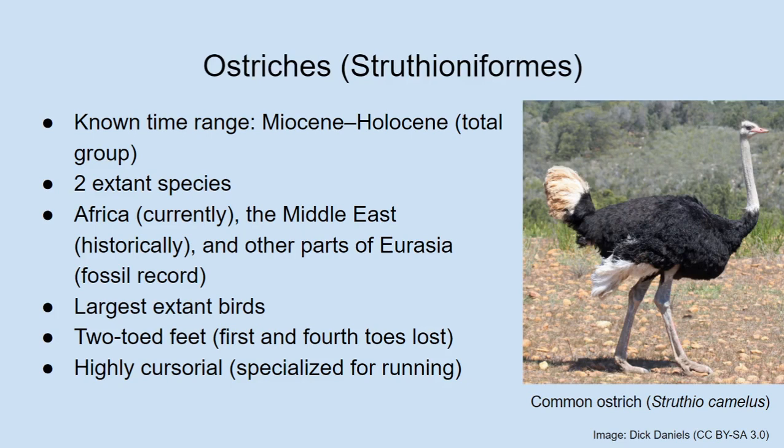Ostriches are very specialized for running, and one of the adaptations they have for this is that they only have two toes on each foot — which is very unusual in birds. Typically most birds have four toes, something they share with all other theropod dinosaurs. In most theropods the innermost toe is quite small and held off the ground; in birds it is typically rotated so it points backwards and helps them grab onto branches. But ostriches have lost this innermost toe — the equivalent of our big toe — entirely, and have also lost the outermost toe, leaving only two toes.